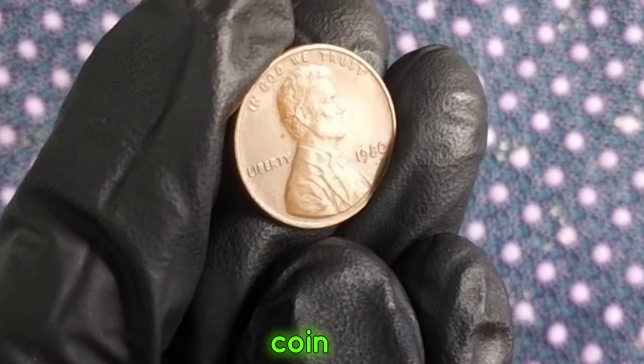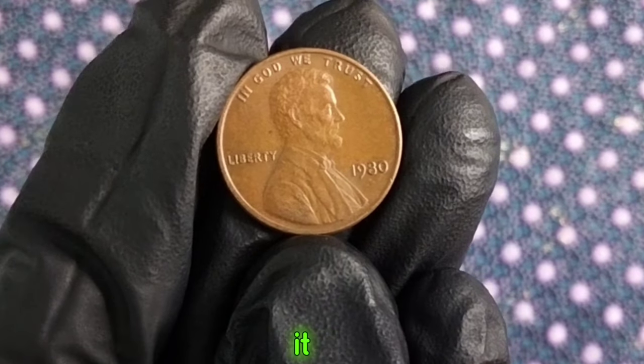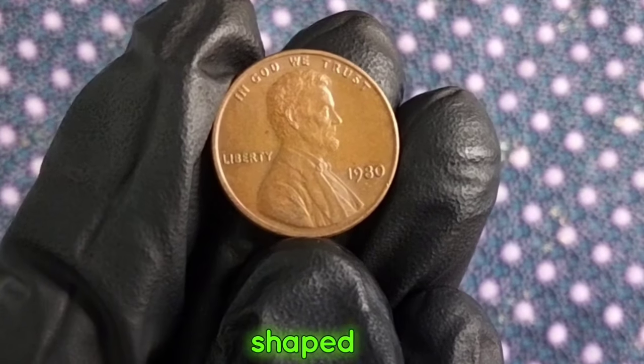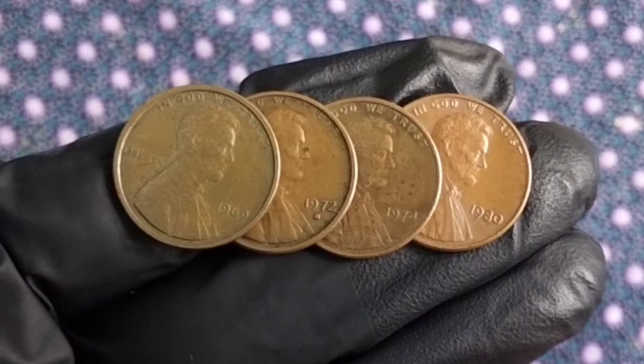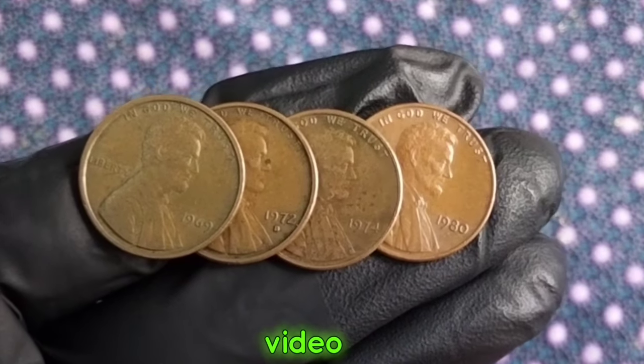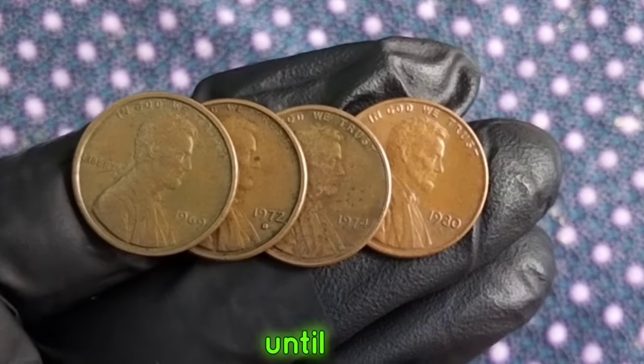And remember, the value of a coin isn't just in its monetary worth, but also in the stories and history it carries with it. Each coin is a tiny piece of the past, connecting us to the people, events, and ideals that have shaped our nation. Thanks for joining me on this numismatic journey. If you enjoyed this video, don't forget to like, share, and subscribe for more coin-related content. Until next time, happy collecting.